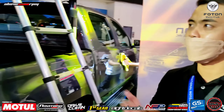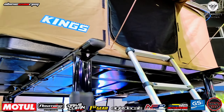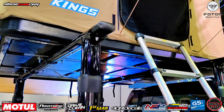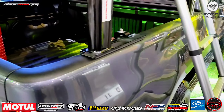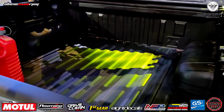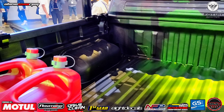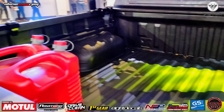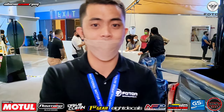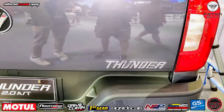Ikot naman tayo sa exterior ng ating Photon Thunder. From the front, meron tayong DRL light at cover light. For the mags, meron tayong mag-size or ring-size na 17. Ang ating unit is 4x2. Napaka-sporting tignan ang ating Thunder 2.0.